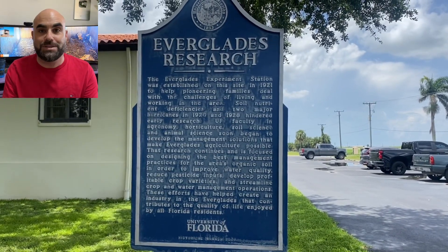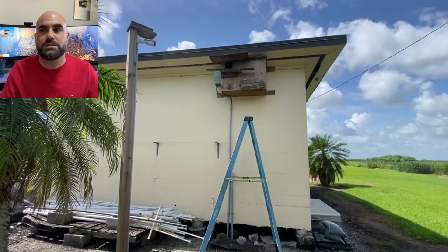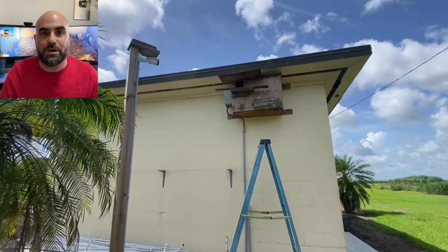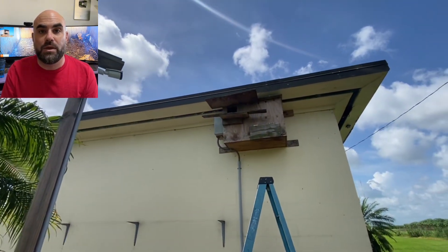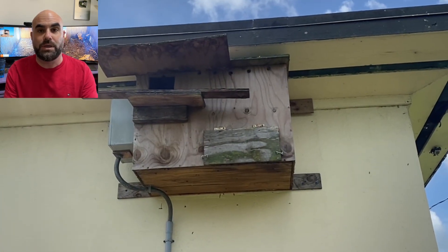The University of Florida is a great university — many probably know of it. They have the Barnall Project. We first went to Florida Barnall cam number two, where there were some nestlings that died, so it was important to clean out that box.